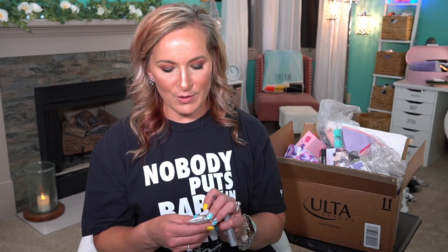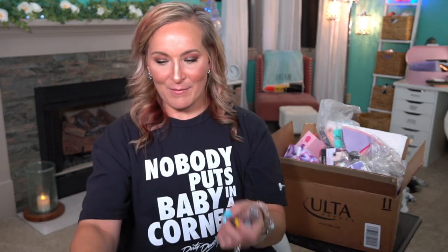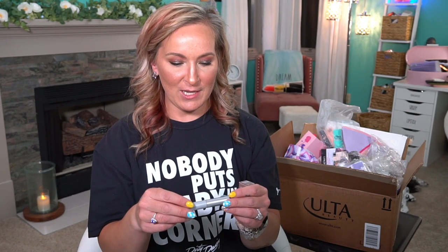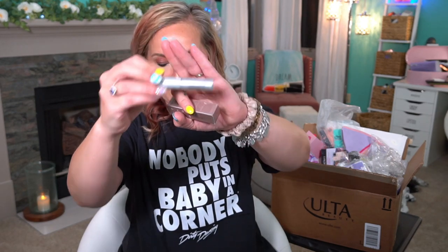Then we have the Supergoop Unseen Sunscreen SPF 40. Hopefully you guys are seeing these things — hopefully my light isn't washing everything out too much. Then we have the CoverGirl Exhibitionist Very Black Mascara. I haven't tried this either, so I'm excited to try that.